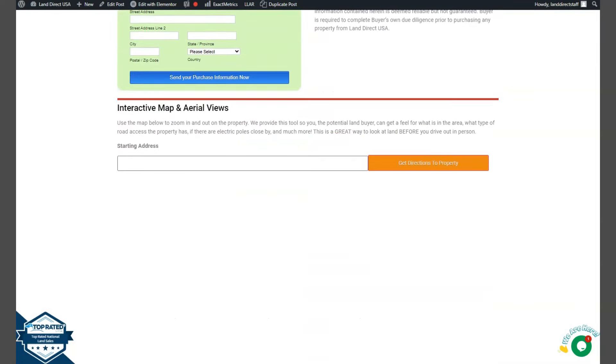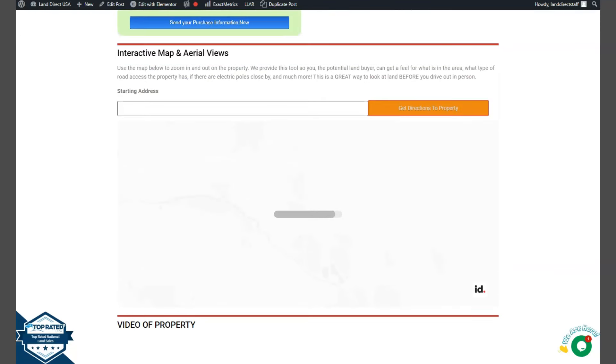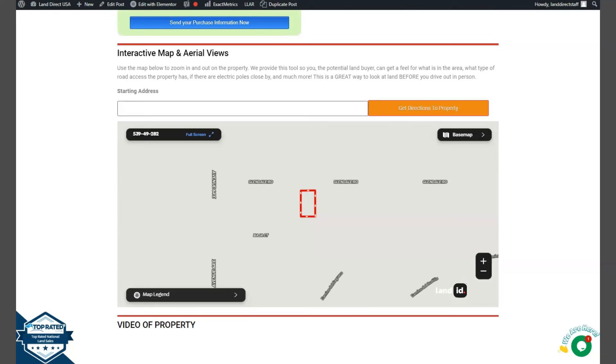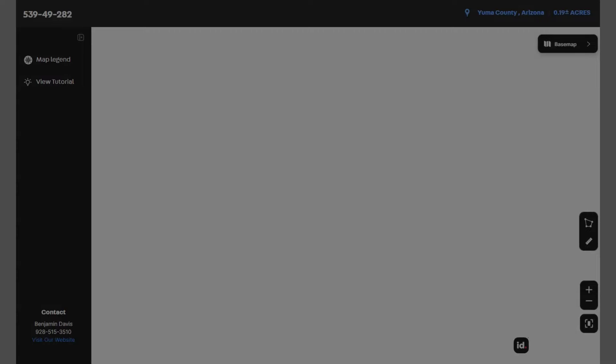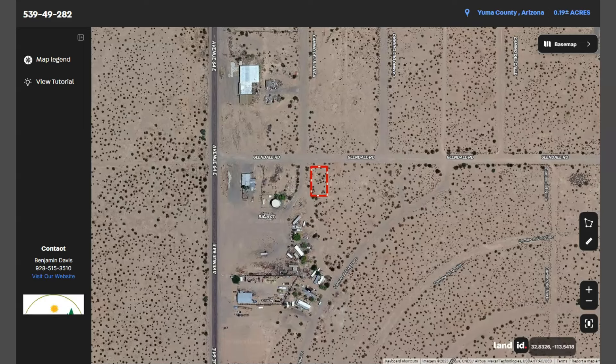If you want to take a closer look at this lot, you can use our Land ID software. Just click full screen and you will be directed to an interactive map. The map will provide you dimensions and borders. You can check the surrounding environment and what type of road access the property has.